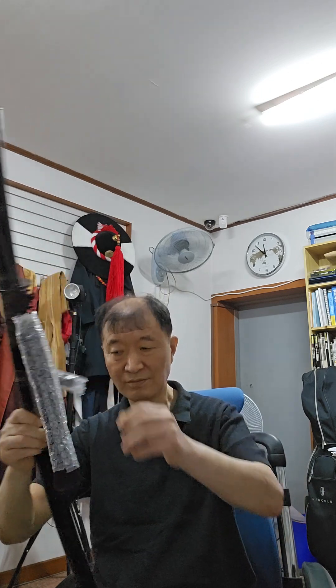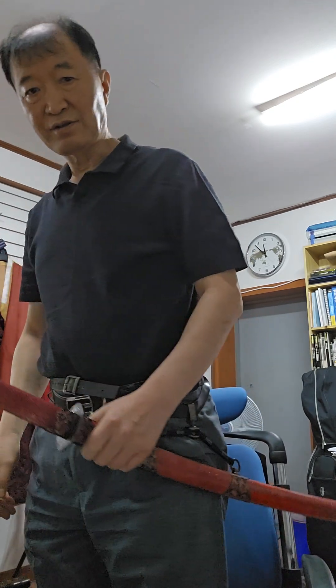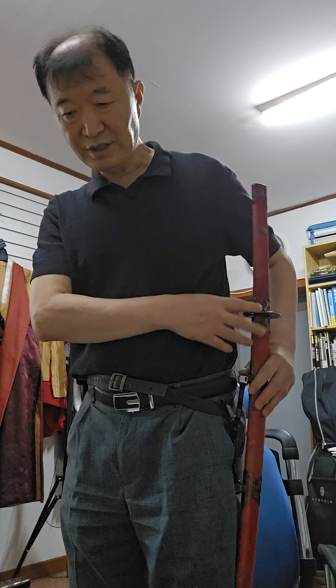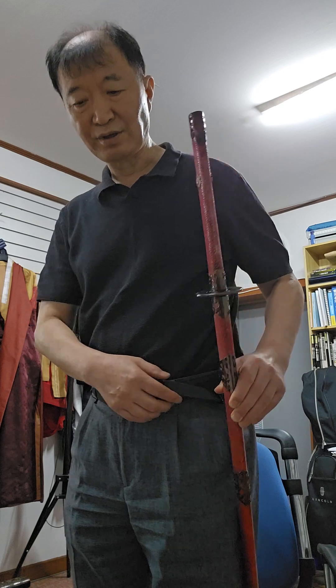Look at this. This is Tidon. This is another style. If you shoot an arrow like this, the hand is free. We call it Tidon — it only exists in Korea.